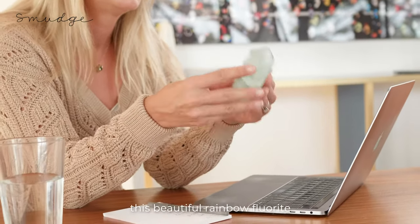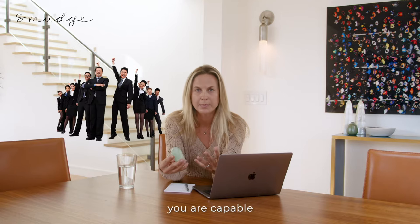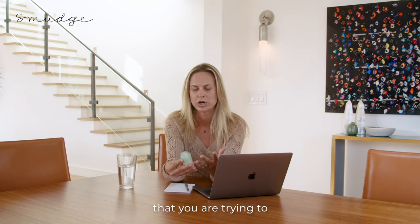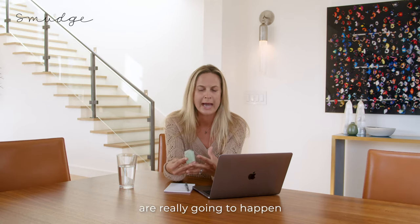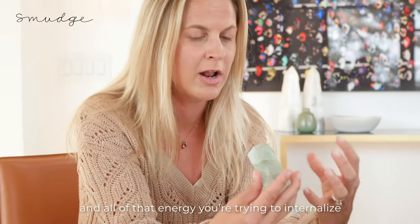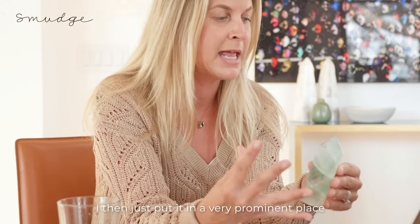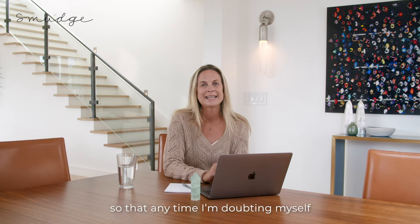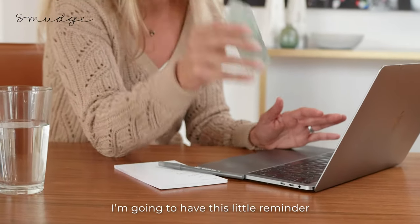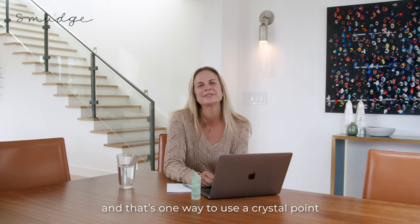And then every time you look at it — this beautiful Rainbow Fluorite — you are going to remember that you are capable, and you are brave, and you are thinking creatively, and these pieces of this puzzle that you are trying to put together are really going to happen. You are going to infuse that towards yourself with this crystal point, and all of that energy that you are trying to internalize becomes your totem. For me, I then just put it in a very prominent place so that anytime I am doubting myself, or anytime I get distracted, I am going to have this little reminder to keep me on task and feeling inspired and motivated. And that's one way to use a crystal point.